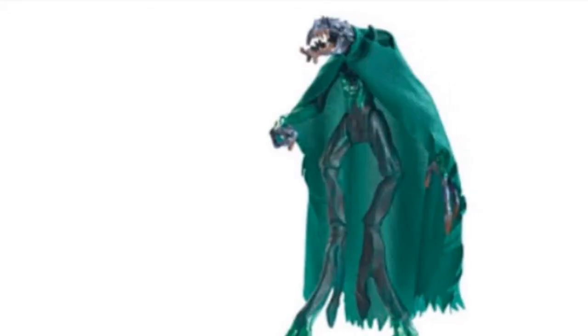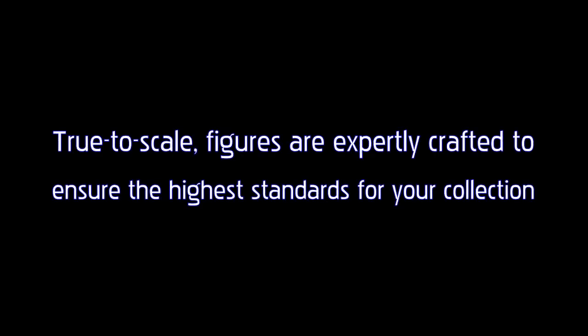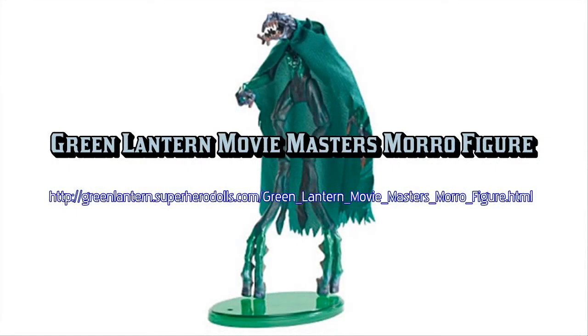This movie-authentic six-inch scale figure is from the Green Lantern theatrical line. There are 12 figures in the 2011 line, and each figure comes with a piece of a giant collect-and-connect Parallax figure that stands over 14 inches tall. Every figure is highly detailed and articulated for the adult collector.